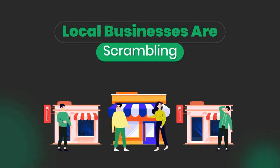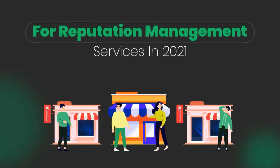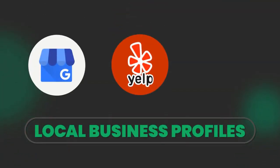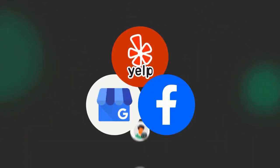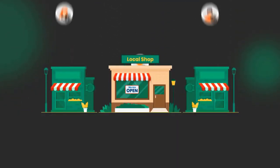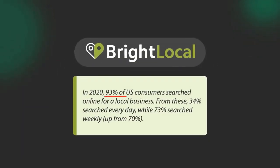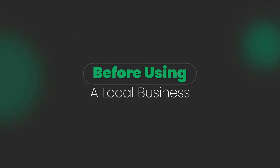Did you know local businesses are scrambling for reputation management services in 2021? Local business profiles like Google My Business, Yelp, and Facebook are now sending the majority of leads to small businesses due to the ongoing crisis. In fact, according to research from Bright Local, 93% of consumers now search online first before using a local business.